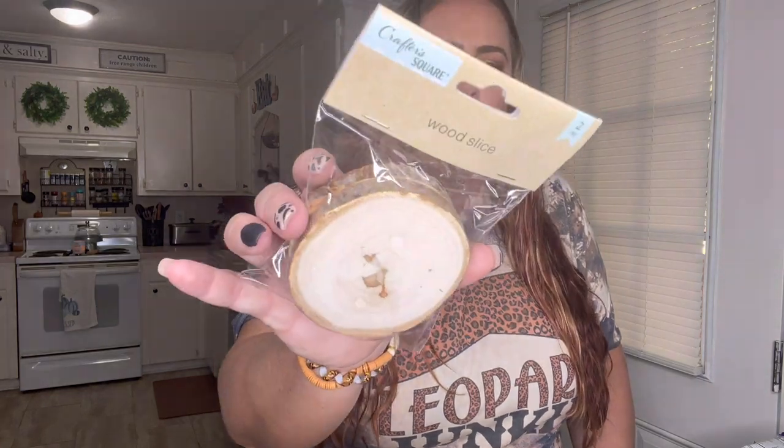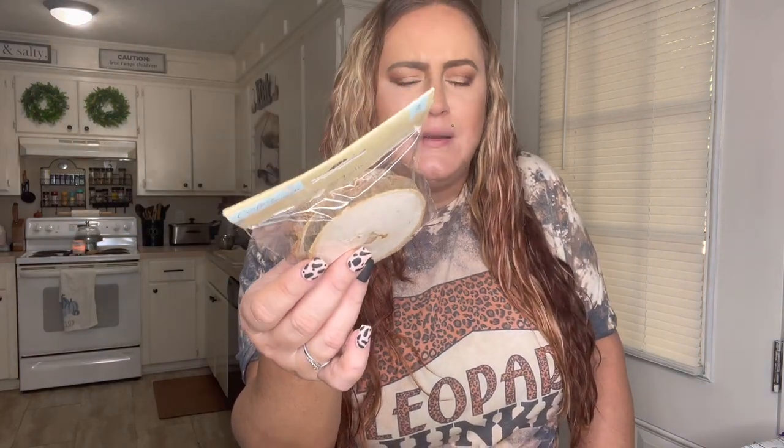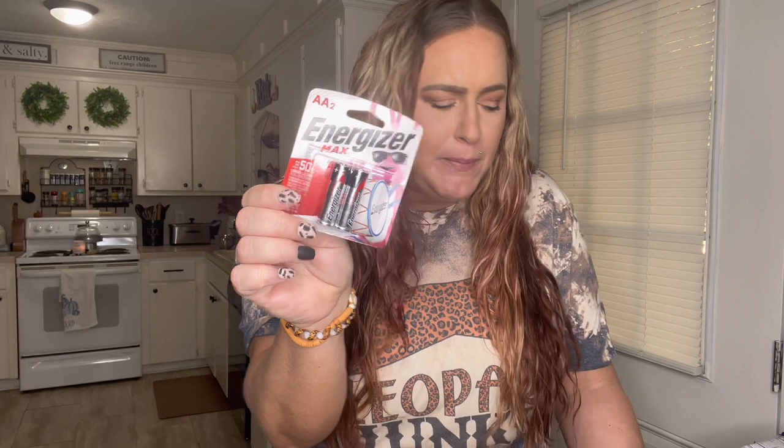I got these little wood slices — it's a two-pack and such a good deal for a dollar twenty-five. I love decorating with things like this. I like a mixture of everything — the woodsy look, farmhouse, boho — I just like it all, and I mix it in my house. I also got four packs of Energizer batteries, two in a pack, so four packs total.